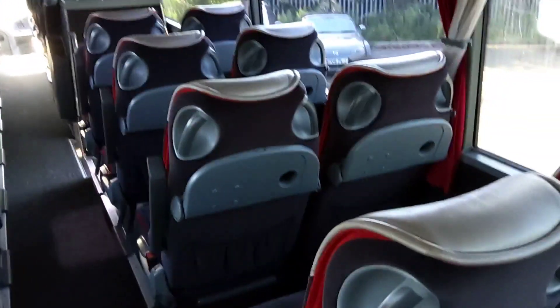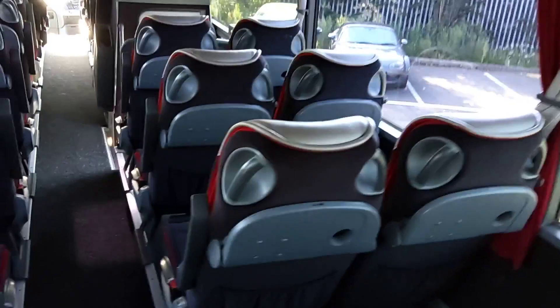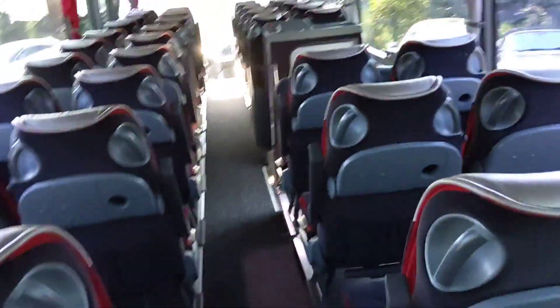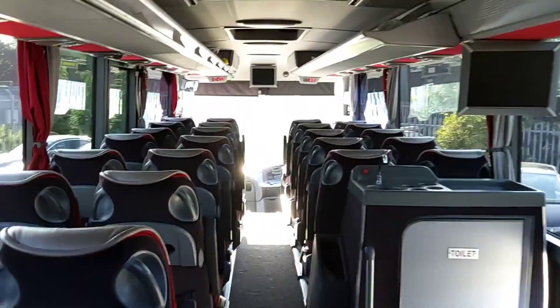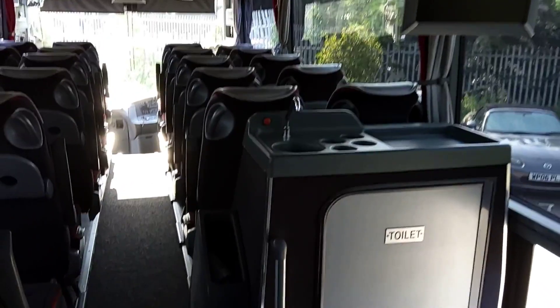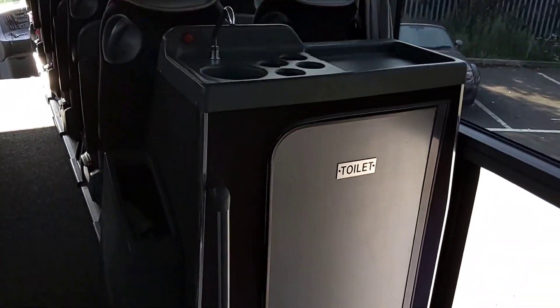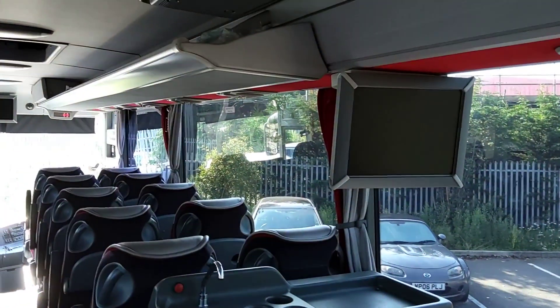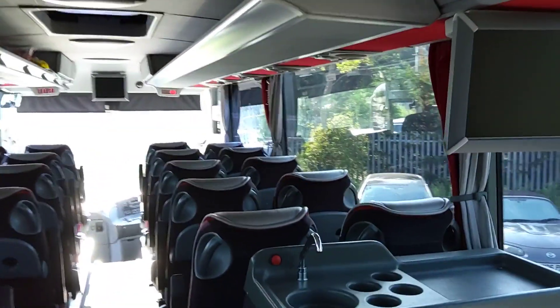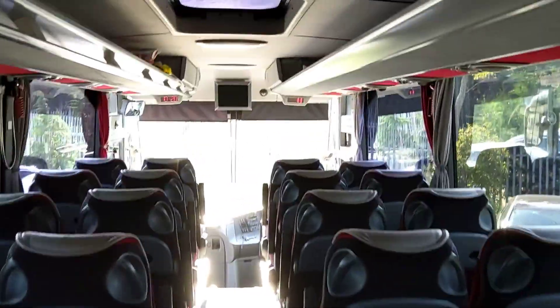I also like the McLaren colors — the sort of dark gray and red really work well in these vehicles. This is an ex-Redwing vehicle. It's got the alternate curtains as well, carpet to the aisle, fully air-conditioned, and a centre sunken toilet with a hot drinks facility on top.